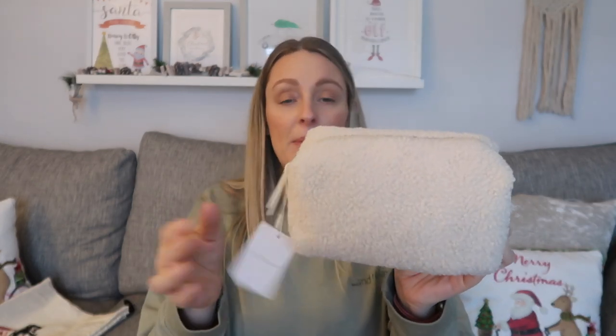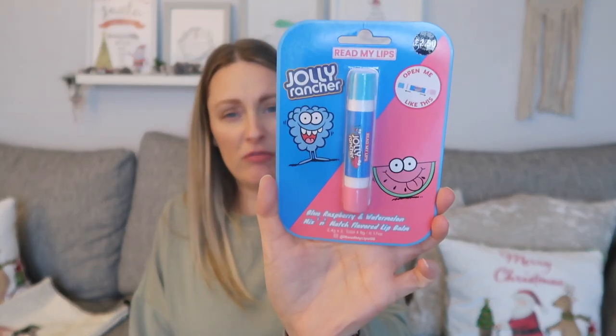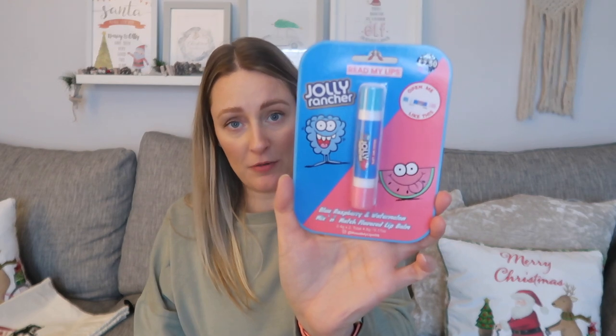Next up, I picked up a makeup bag or wash bag from Primark — it was three pounds. It's in that teddy borg material and it's cream — a really good size, and she loves everything in this material at the moment. Sticking with that theme, I also got her a headband from Primark for two pounds, again in that teddy borg material. I also picked up a chapstick — two pounds fifty from Primark — it's like a Jolly Rancher two-flavoured one.